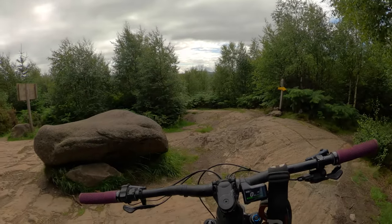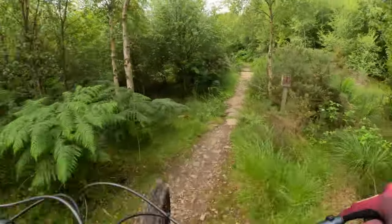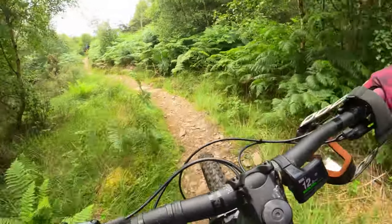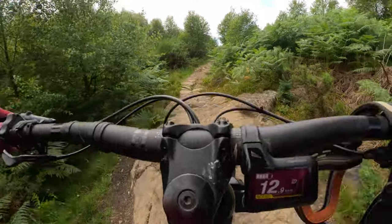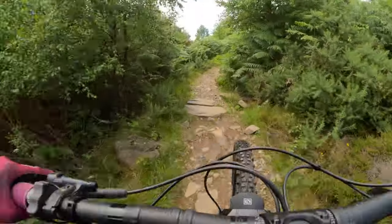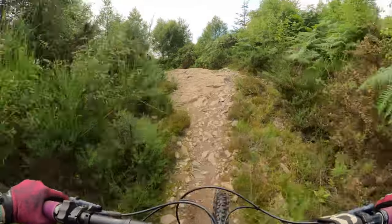We are heading back up to the black from the same point now, to see what that's got in store. Up at Decision Rock there's the black as well, but we're going to do another black just off here called Natural Gold. We did it last time and all I remember was I really liked it. The climbs are technical here. My technical climbing leaves much to be desired. Imagine without the e-assistance - it would be drastic.